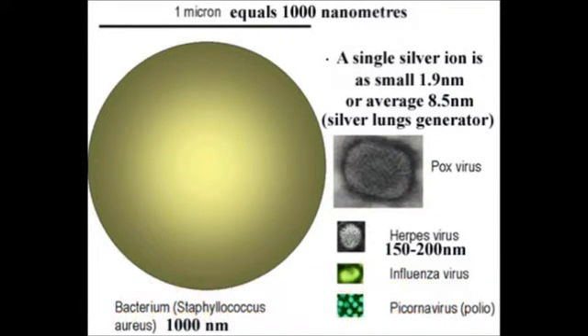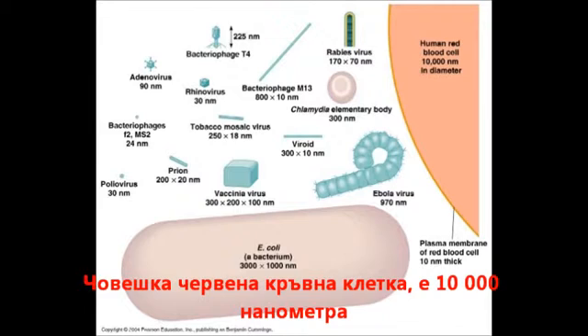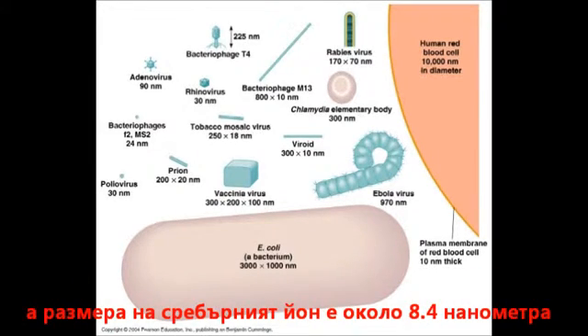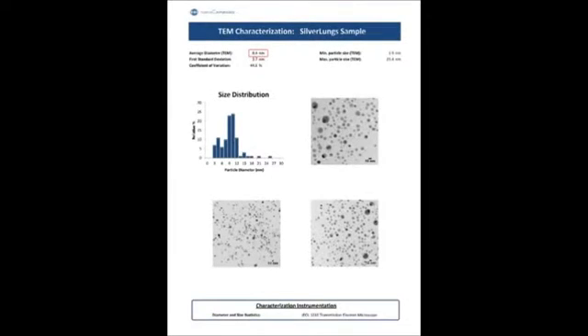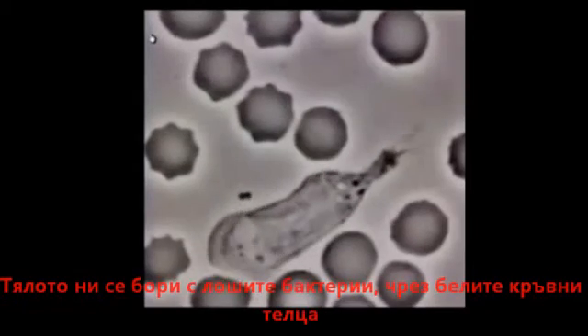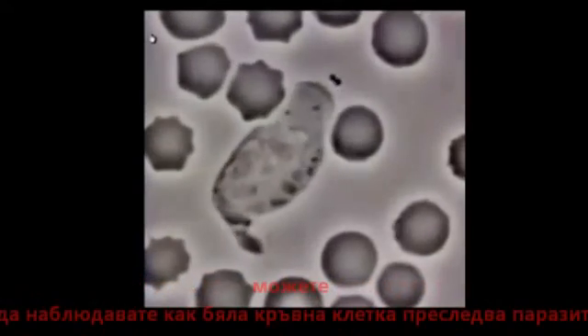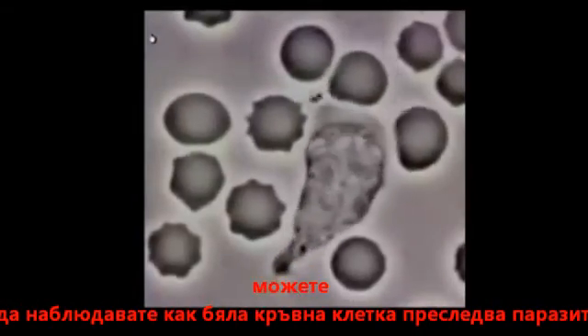A human red blood cell is ten thousand nanometers, and a silver ion made by the silver lungs generator is on average 8.4 nanometers and can be as small as 1.9 nanometers — this is the smallest I found. Your body fights bad bacteria using white blood cells.